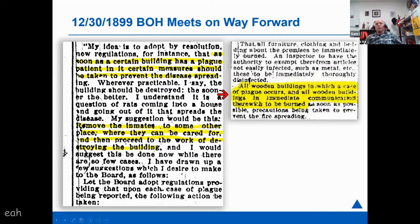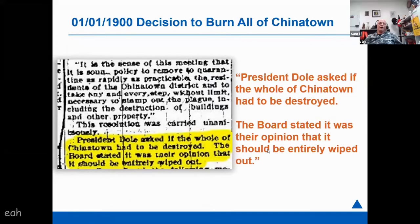All wooden buildings in which a case of plague occurs, and all wooden buildings in immediate communication with them, are to be burned. They made the decision to burn, and a day or two later President Dole attended the meeting and asked whether they would need to destroy all of Chinatown — the board's response was that it should be entirely wiped out. So at the onset of these controlled burns in early January 1900, the decision had already been made that Chinatown in the quarantine district was going to be razed.